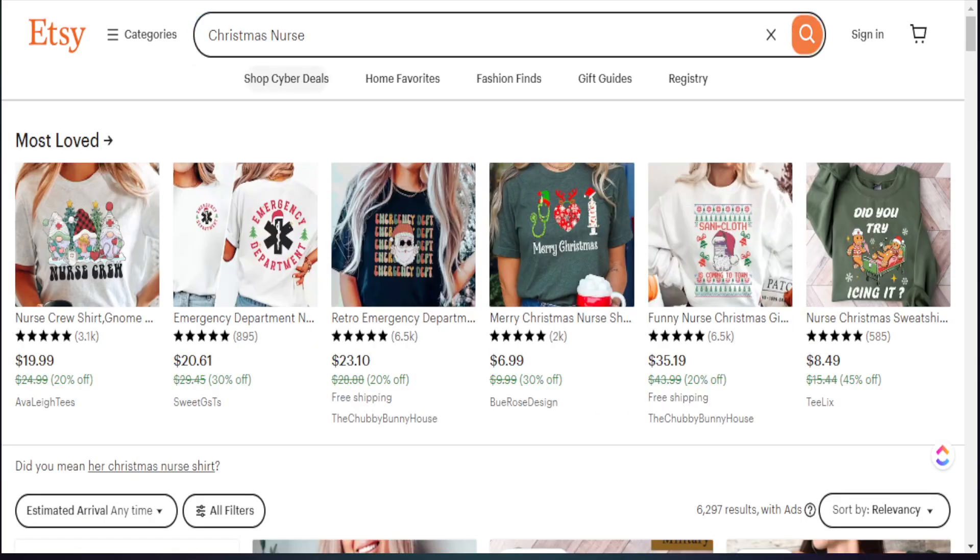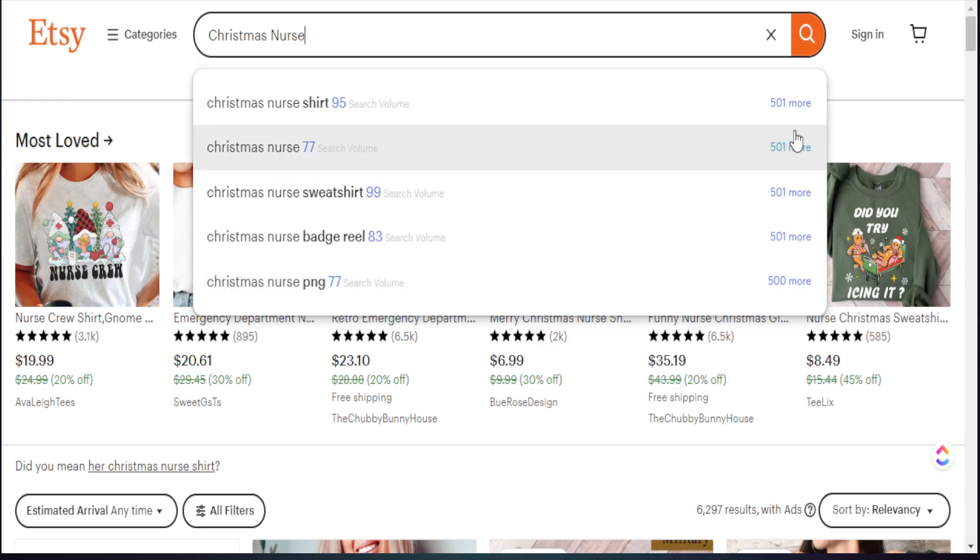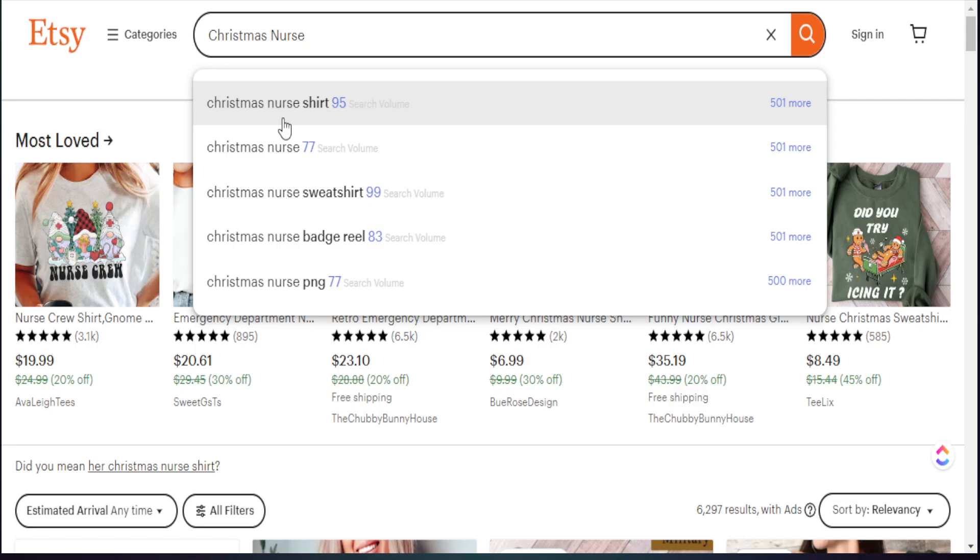The profession that we want to type up is nurse shirt. But because we're going to fit this towards a specific season like Christmas, we want to put a Christmas shirt for a nurse. So with our phrase 'Christmas nurse shirt,' we can see about 95 people have searched this up in the past 30 days. We know this number is really increasing every single day as we get closer to Christmas. But that's a good measuring stick for you to determine where you are with the search level.